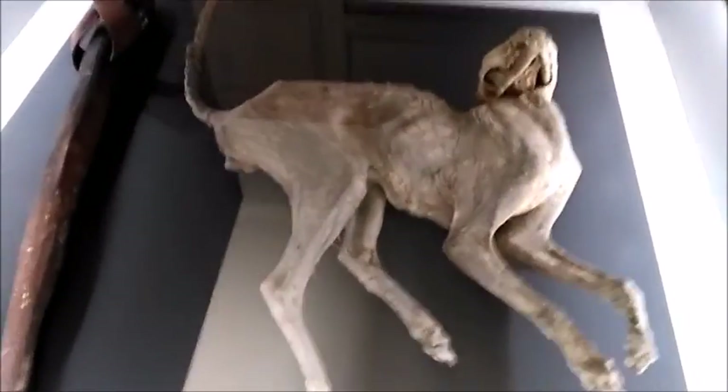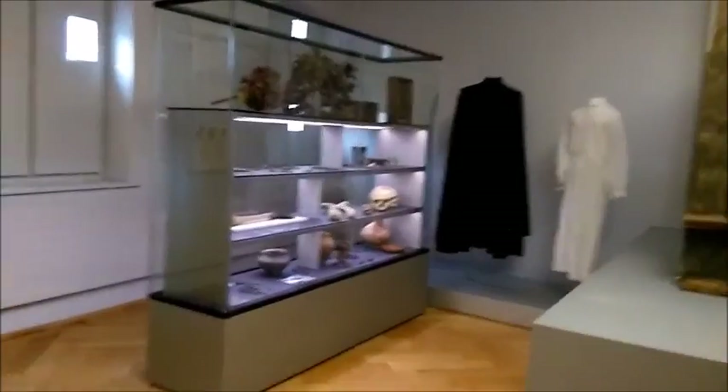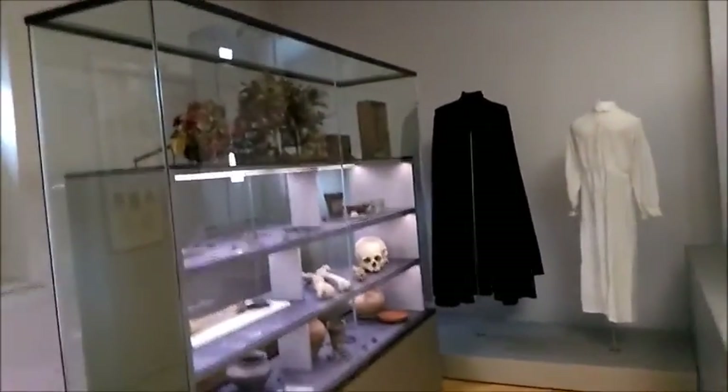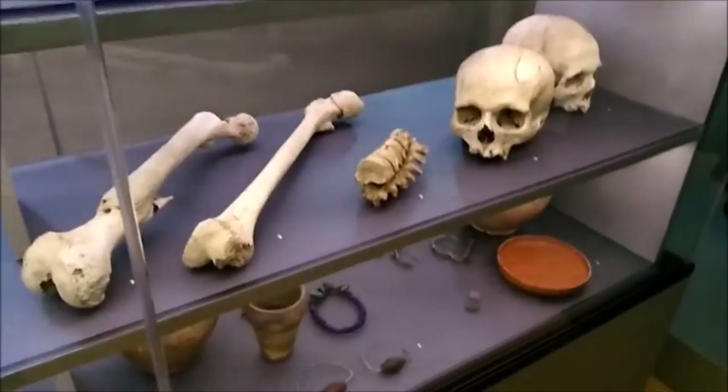Oh my goodness. This room is kind of creeping me out. I'm in the corner and this is what I came face to face with — oh my gosh, this is freaky!